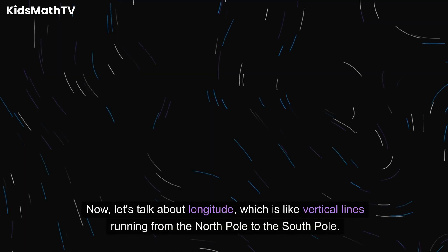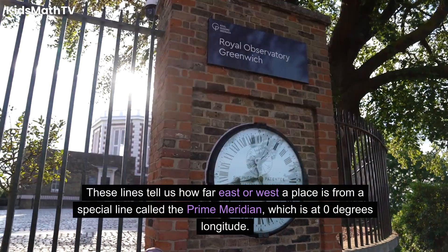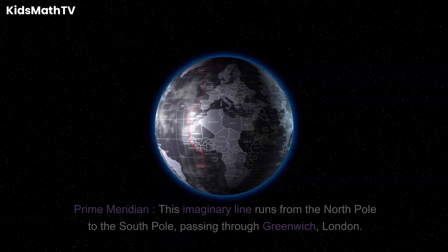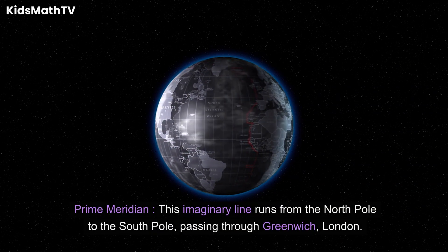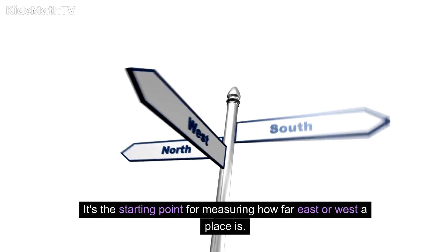Now let's talk about longitude, which is like vertical lines running from the North Pole to the South Pole. These lines tell us how far east or west a place is from a special line called the Prime Meridian, which is at zero degrees longitude. This imaginary line runs from the North Pole to the South Pole, passing through Greenwich, London. It's the starting point for measuring how far east or west a place is.